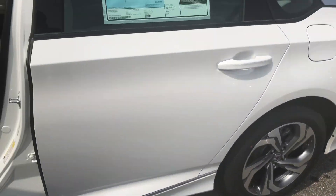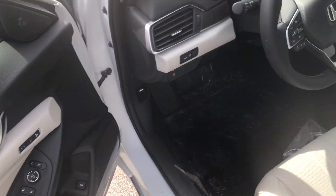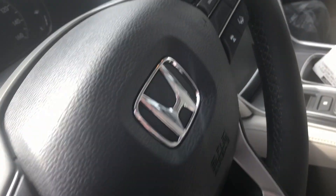Heated seats, remote start — all standard. Honda Sensing is standard throughout the whole thing. You do get power windows, door locks, memory seats, sport mode, paddles, and shifters.